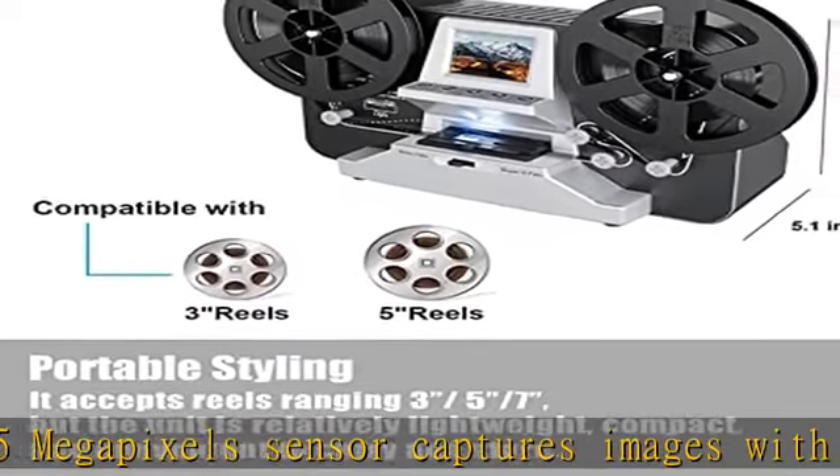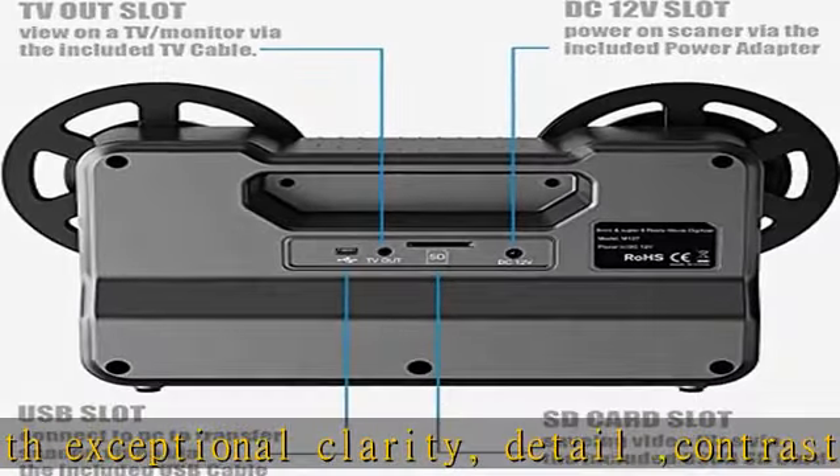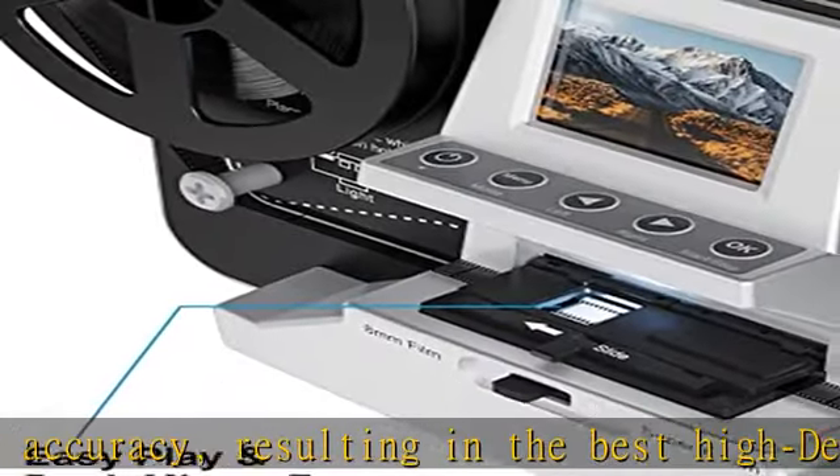Best gifts for families and friends — this interesting and thoughtful 8mm/Super 8 film converter makes a great gift for any occasion, such as birthdays, wedding anniversaries, Christmas, Mother's Day, Father's Day, or other holidays. It will make them unforgettable with their old good memories.